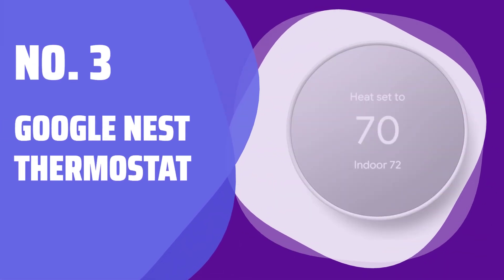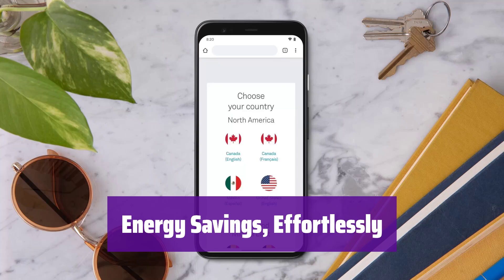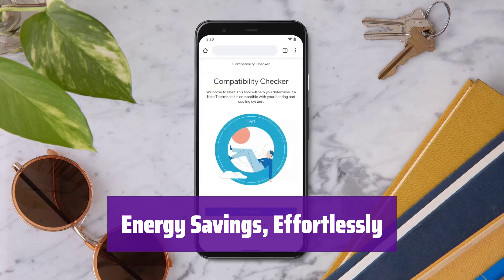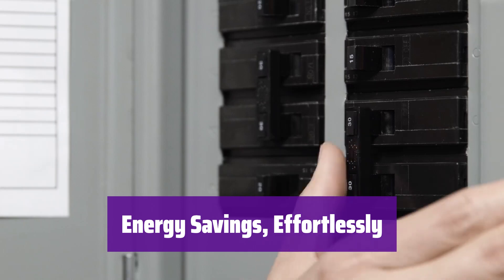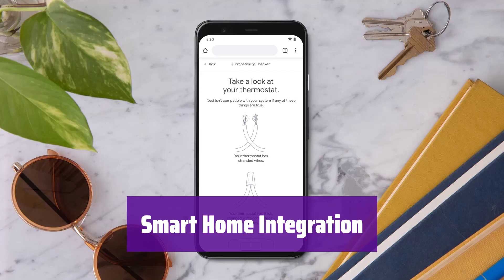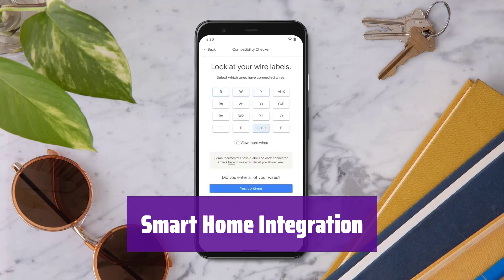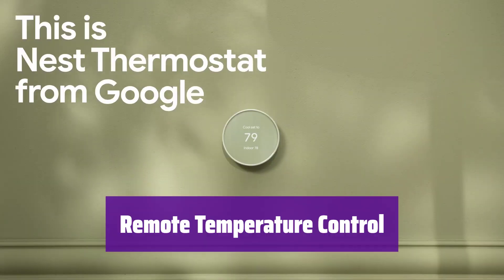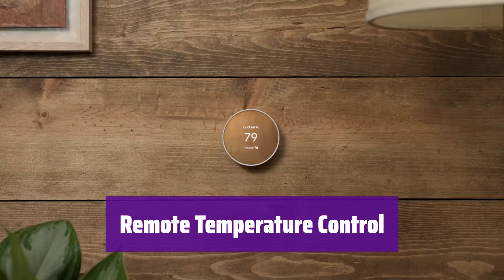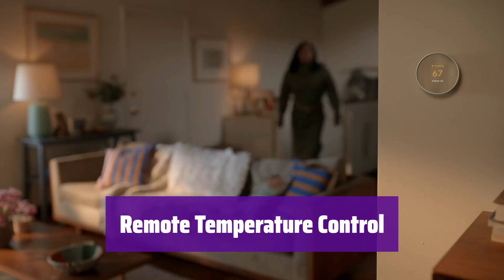Number 3: Google Nest Thermostat. Introducing the Google Nest Thermostat — your key to effortless energy savings. It intelligently adjusts the temperature, ensuring comfort without compromising efficiency. Seamlessly integrated into your smart home ecosystem, control it with your voice using Google Home or other compatible smart devices for ultimate convenience. Take control of your home's climate from anywhere by adjusting the temperature remotely through the Google Home app on your phone, tablet, or laptop.